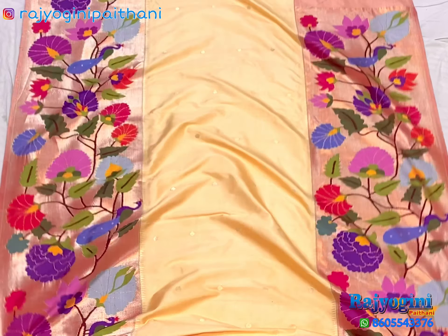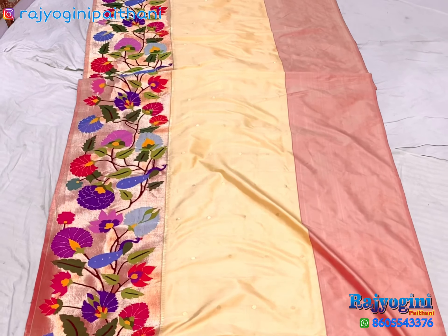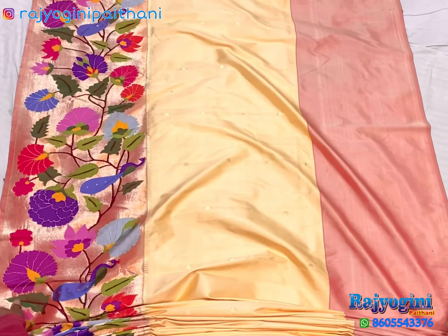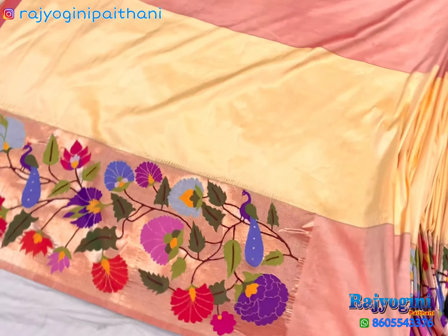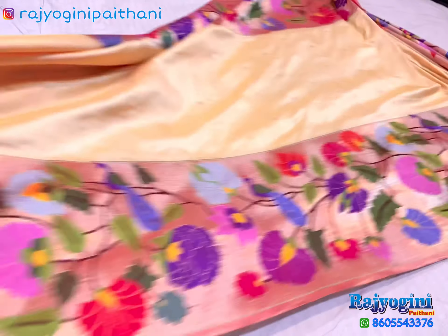Big border white rainy sadi, very beautiful color. This one is a light color. Both side design will come, and this one is a running blouse, one side border on blouse. Very beautiful sadi, totally pure silk handloom will come.